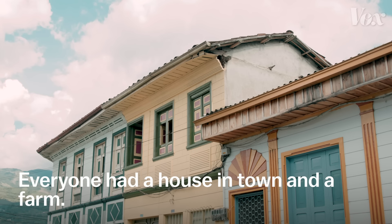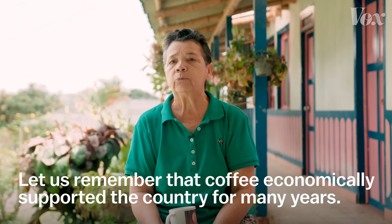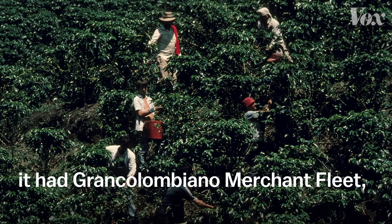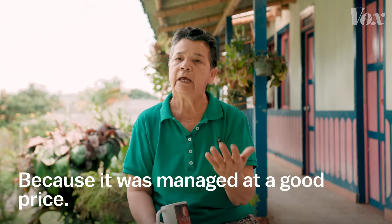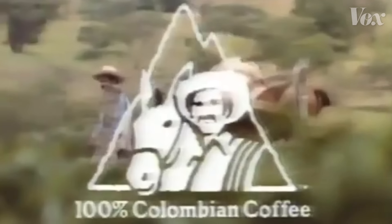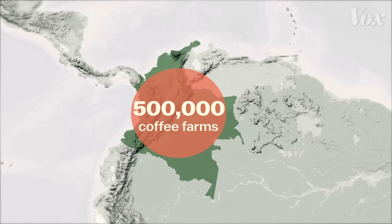Everyone here had a house in town and a farm, and everyone was connected to coffee. The coffee culture sustained the country economically for many years — it had a merchant fleet, buildings, many things. We were the wealthy of the country and the world because a very good price was maintained. By the 1970s, Colombia was using the coffee farmer, or cafetero, as a marketing tool around the world through the Juan Valdez campaign. Today, Colombia is the world's third largest coffee exporter, and there are about 500,000 mostly small farms that make up the industry.